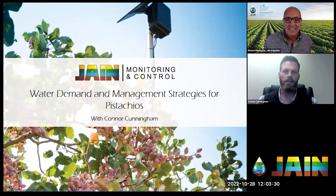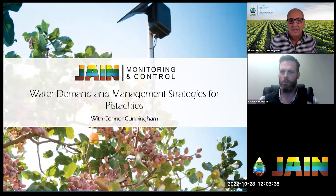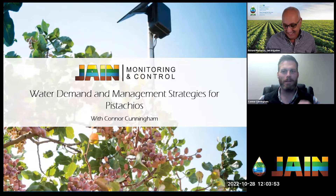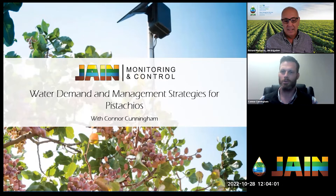We have a famous example of a grower that Cory worked with who was in dire straits with water availability and was able to grow pistachios and actually produce a crop with only eight inches of water. That's an incredible testimony to Cory's skill set and knowledge, and also to how hardy these trees really are.